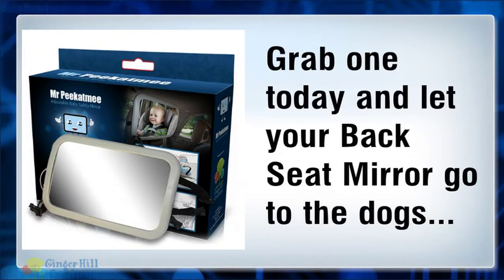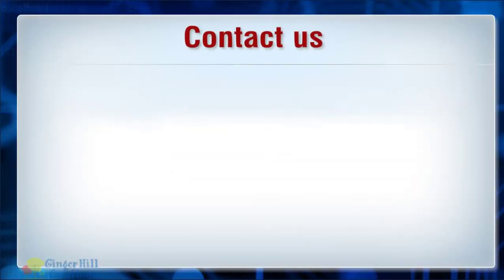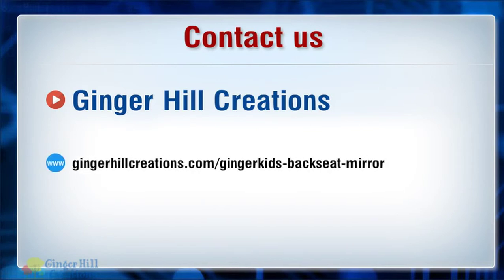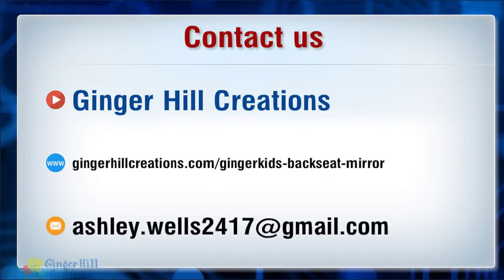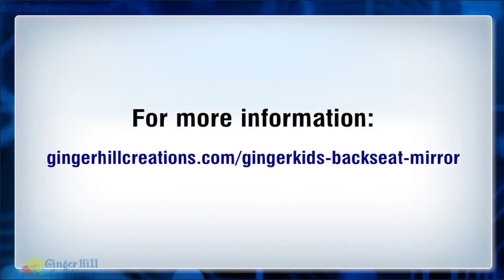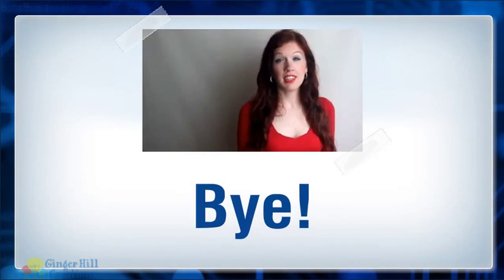Grab one today and let your backseat mirror go to the dogs. Please click the link in description to know more. Bye.